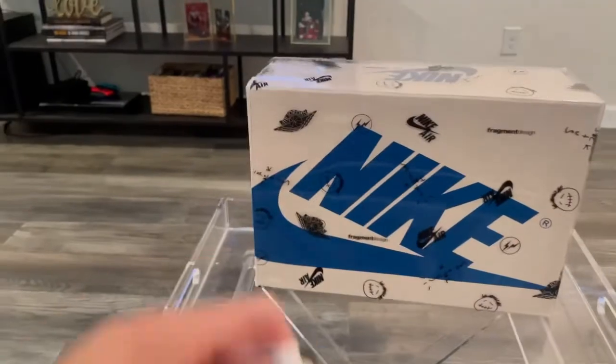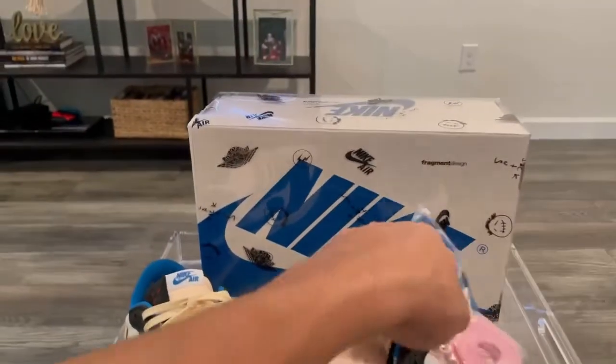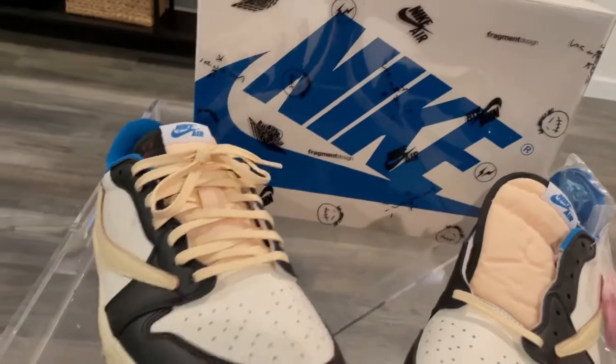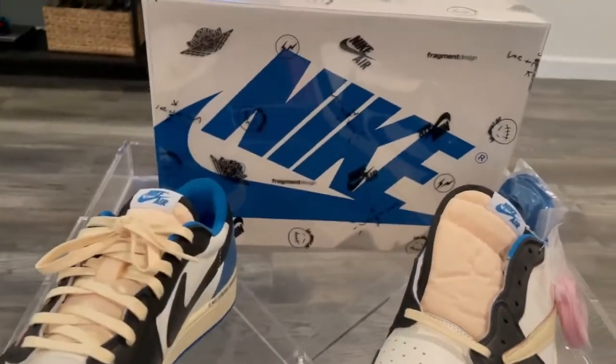I actually got these from Premier Pass — check them out. Premier Pass is at Lakeline Mall here in Austin, Texas. The owner's name is AJ, hit them up. I got these locally, and as you can tell, I've been wearing them.